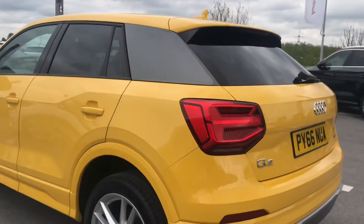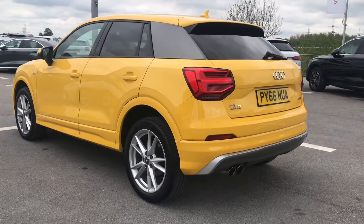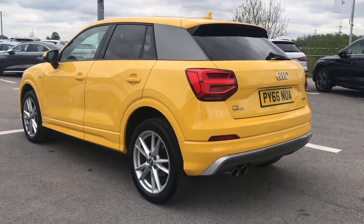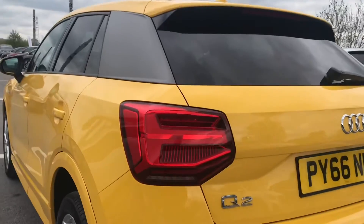We have also got the privacy glass so your passengers will be able to feel a little bit more private in the back. And as it is an Audi approved used vehicle you will receive 12 months warranty. This includes things like key cover and MLT cover which really do come in practical.